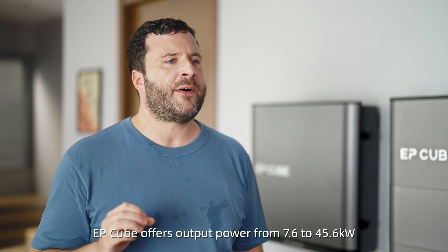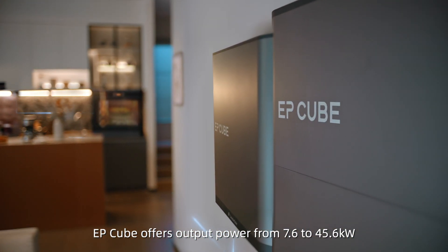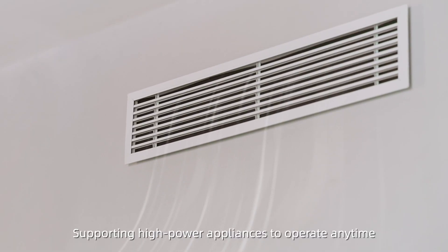EP-Cube offers output power from 7.6 to 45.6 kW, supporting high-power appliances to operate anytime.